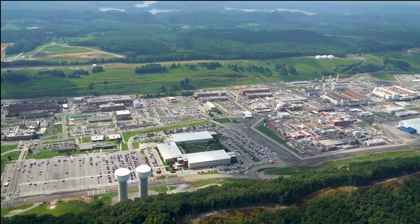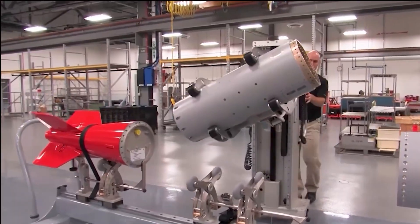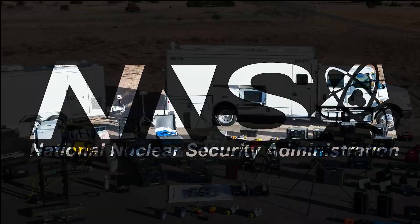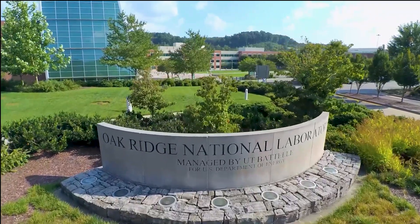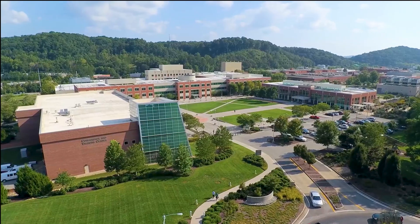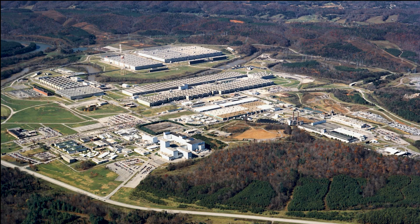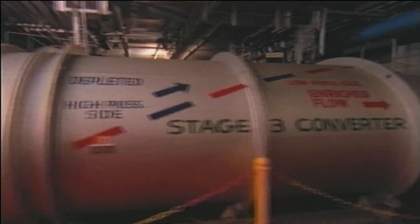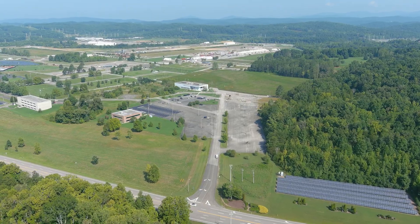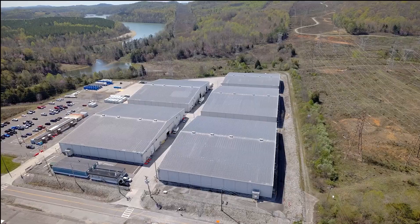The Y-12 National Security Complex supports national security missions and is owned by the National Nuclear Security Administration. The Oak Ridge National Laboratory supports research missions and is owned by the Office of Science. The East Tennessee Technology Park was a former uranium enrichment complex, but EM has cleaned up that site and transferred most of the land back to the community for reuse.